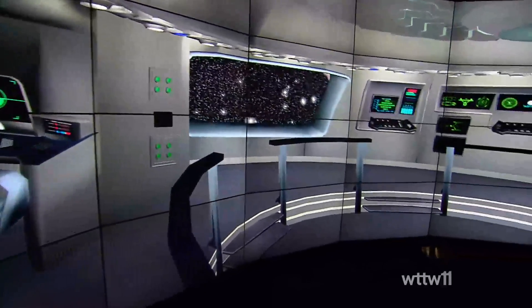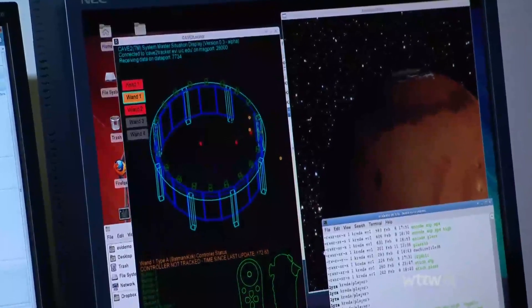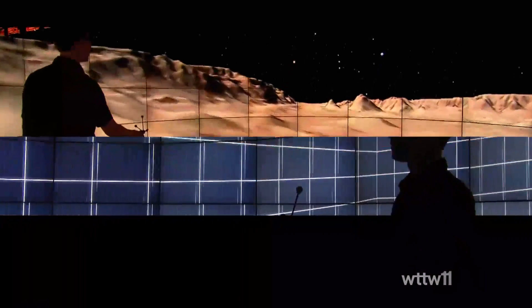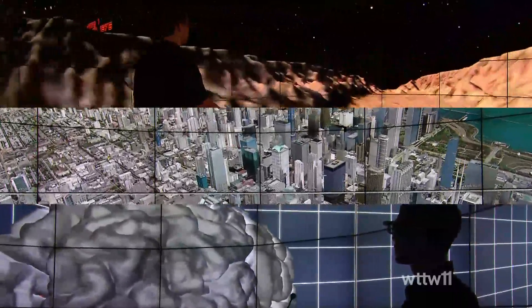The Cave 2 is thought of as a special kind of lens. Just as high school students used optical microscopes to look at specimens, today scientists look not through optical lenses but through digital lenses. Cave 2 is a lens to let you see things you could not possibly see before — whether it's scanning the surface of Mars, embedding yourself in the brain of a patient, or soaring through the streets of Chicago like Batman. Researchers say the possibilities in this man-made cave are only limited by imagination.